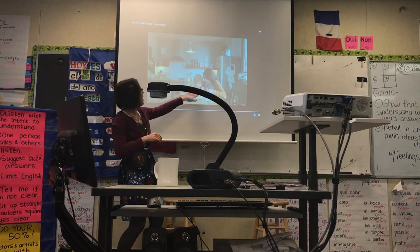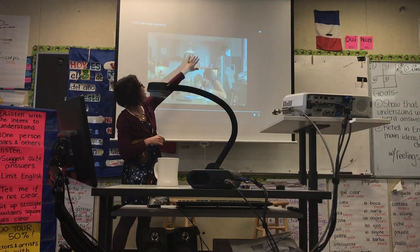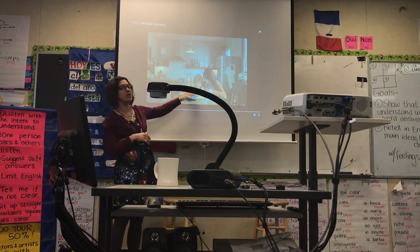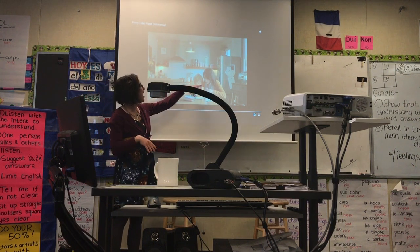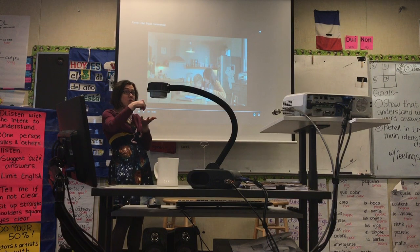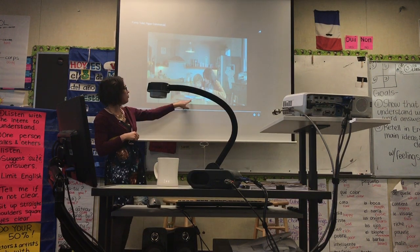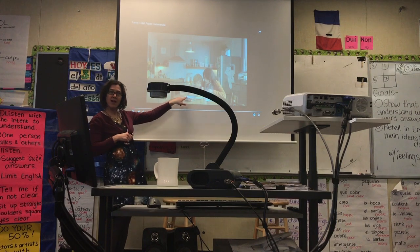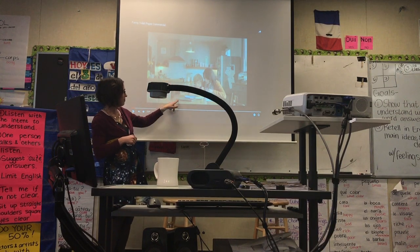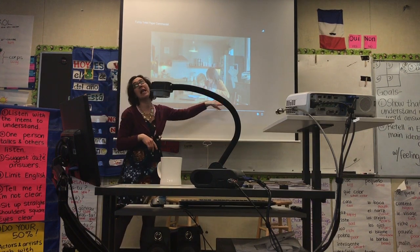Y en la mesa de la cocina, la madre y el chico o la chica están dibujando. Y están dibujando sobre papeles. Y hay un iPad aquí. Y en la mesa hay un iPad y varios papeles.